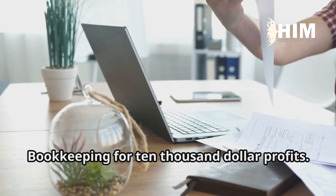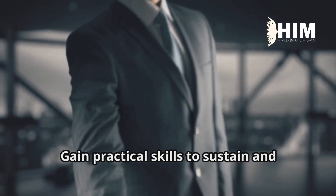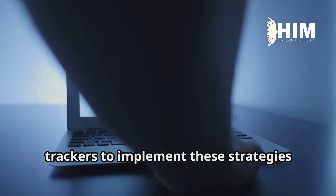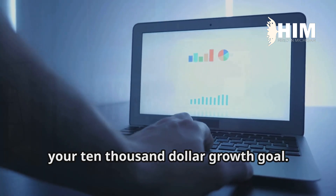Course four: bookkeeping for $10,000 profits — gain practical skills to sustain and manage new business growth effectively. Each course includes quizzes and progress trackers to implement these strategies step-by-step and stay on course toward your $10,000 growth goal.